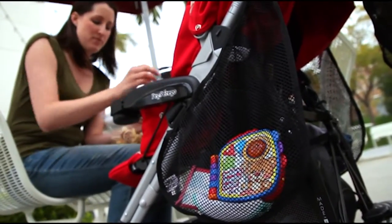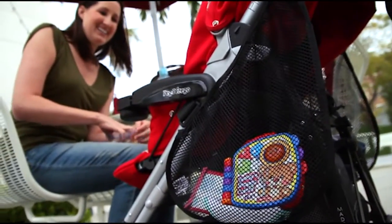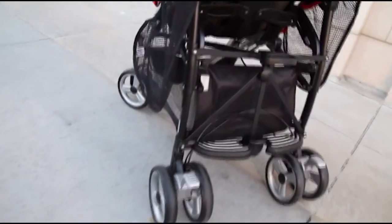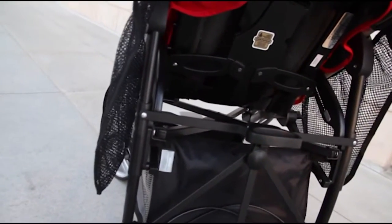Add needed storage space to your stroller with the side sling cargo net. With the side sling, you can carry all of your on-the-go essentials, even when using a compact or umbrella stroller. The side sling can be used on either side of the stroller, or use one on each side for twice the cargo space.